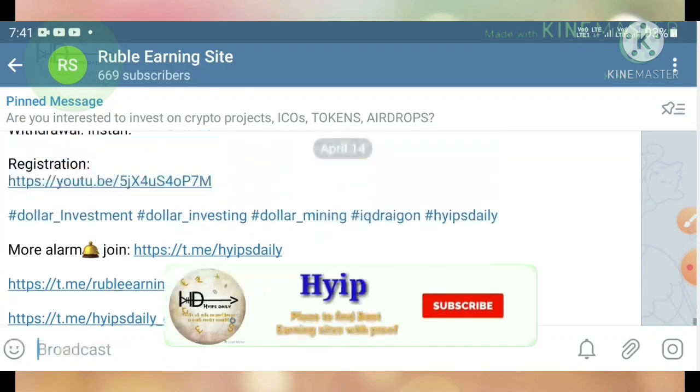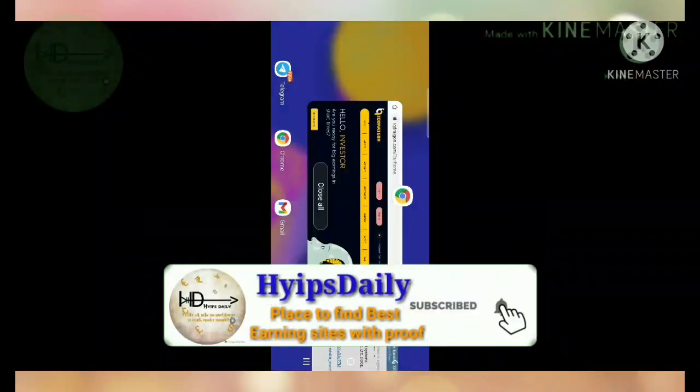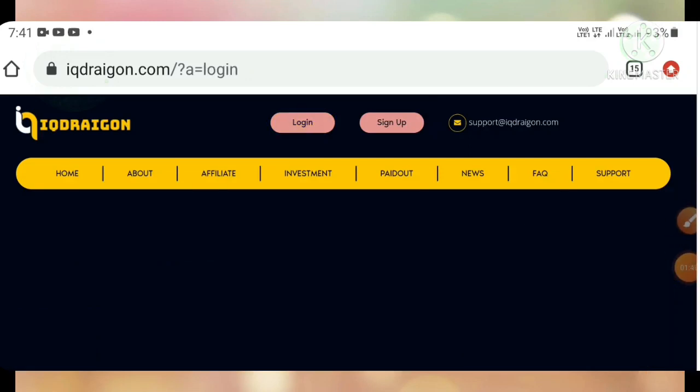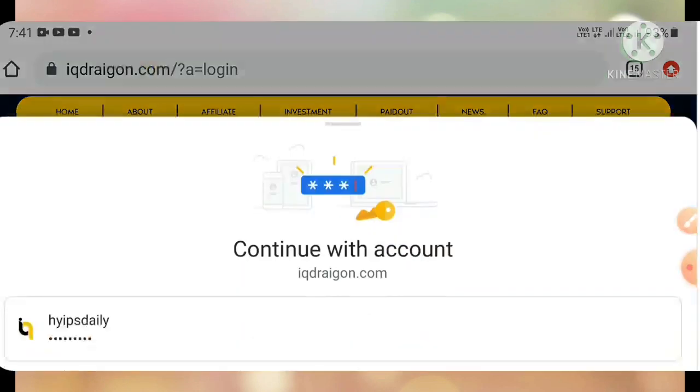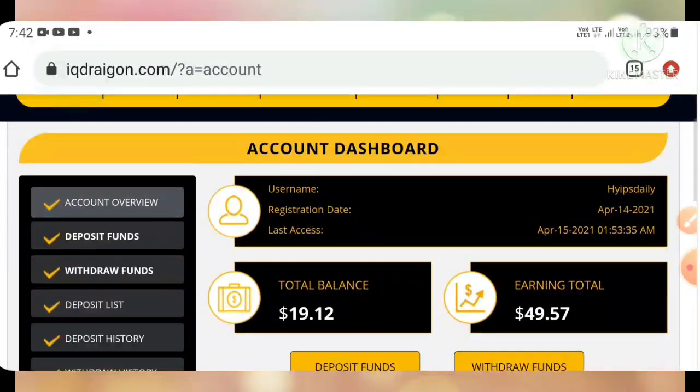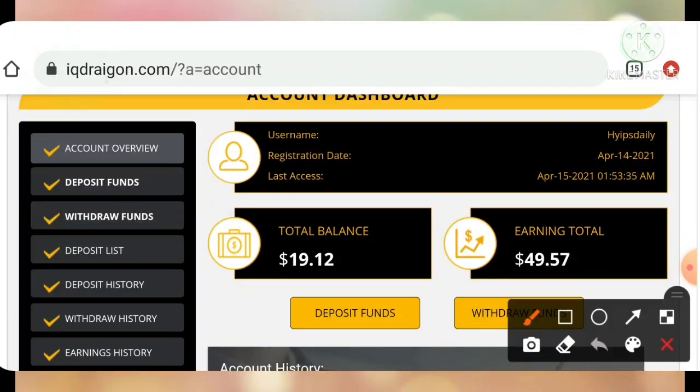Now coming back to the site — I'm simply going to log into my account. I entered my username and password and hit submit. It's redirecting me to my account dashboard. This is how my account dashboard actually looks.